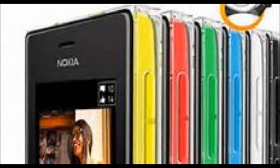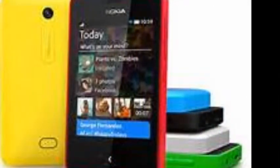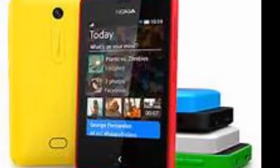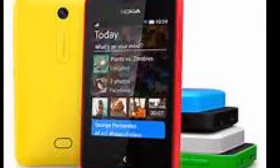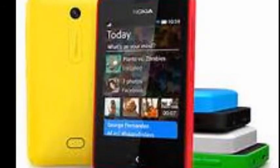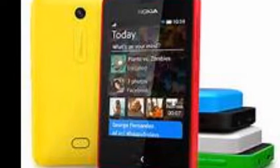The Nokia Asha 500 has been priced at RS4499 and will be available by the end of this month. The Asha 500 will come with free access to WhatsApp for Reliance subscribers for 3 months, after which subscribers will be charged RS17 per month for the next 9 months.